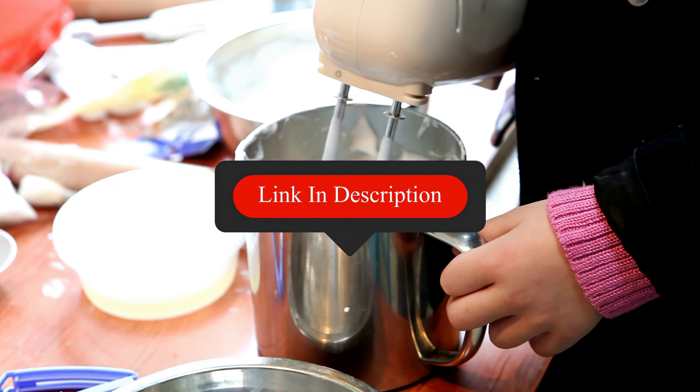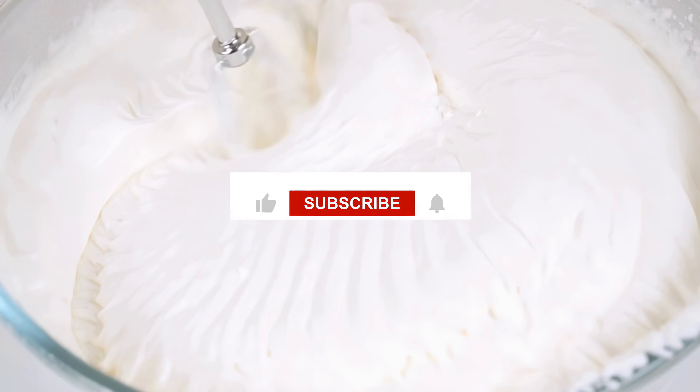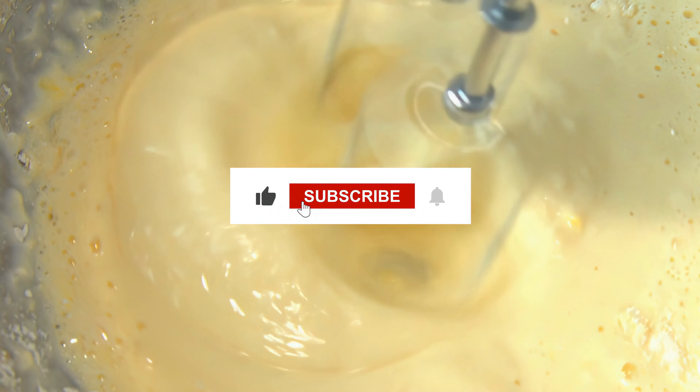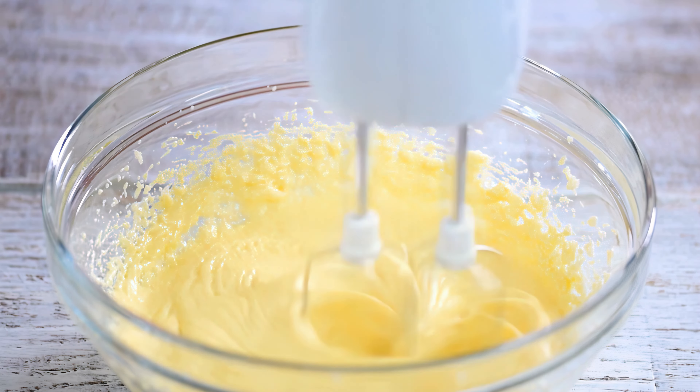Which of these hand mixers best suits your needs? Let us know in the comments below, and don't forget to like, subscribe, and hit the notification bell to stay up to date with our latest picks. Thanks for watching, and happy mixing!